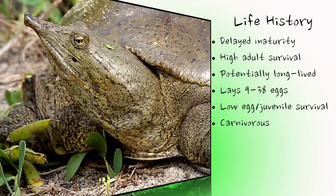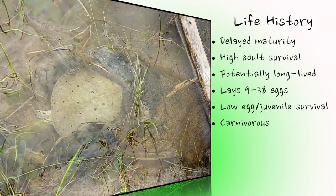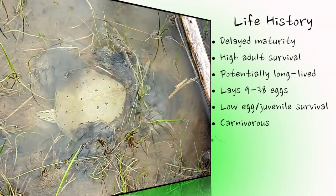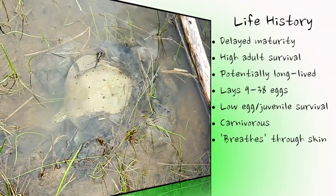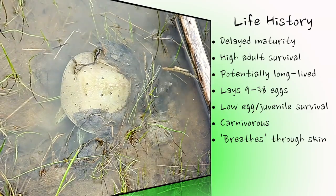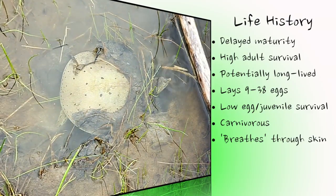While they possess lungs and need to breathe air, spiny softshells can acquire nearly 50% of their oxygen requirements from the water, as dissolved oxygen enters the turtle's bloodstream through the lining of the mouth and cloaca, and the skin in general, similar to how a fish uses its gills.